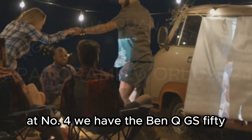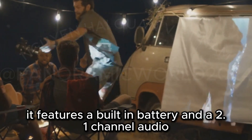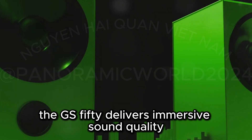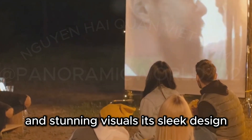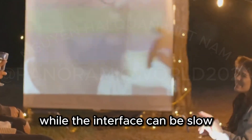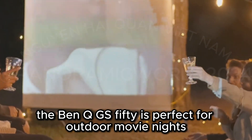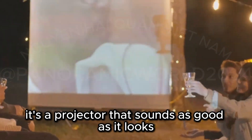At number four, we have the BenQ GS50, perfect for audiophiles and design enthusiasts. It features a built-in battery and a 2.1-channel audio system with a 10-watt woofer. The GS50 delivers immersive sound quality and stunning visuals. Its sleek design and weather resistance make it ideal for outdoor settings. While the interface can be slow, the exceptional sound quality and stylish design make up for it. The BenQ GS50 is perfect for outdoor movie nights and backyard concerts — it's a projector that sounds as good as it looks.